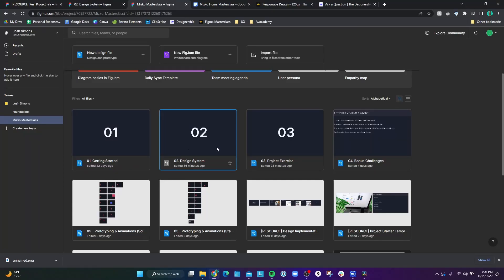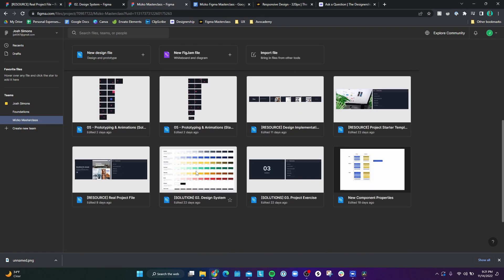Another issue is that Mitsko breaks his Figma files into student files and solution files. The student files are the ones you use to design along with the videos, and if you get stuck, the solution files are there to refer to. But for one section — the prototyping section — the student files already had the solutions in them, so I couldn't really follow along with Mitsko because the solutions were already there.